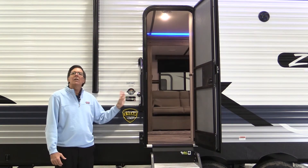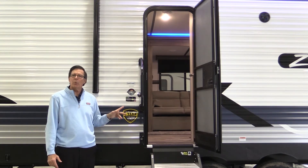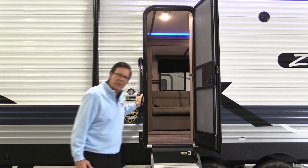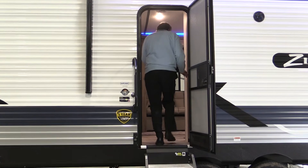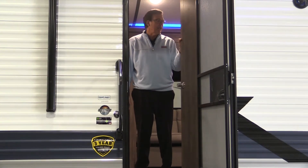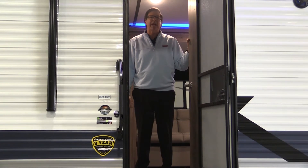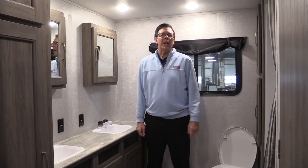As I go inside to feature the bathroom, I wanted to point out something that a lot of people miss when they go inside. We have a huge side pantry as you go in the entry door here. This is the location of the pantry before you get into our huge rear bathroom area. Plenty of storage — that's one of the number one things that customers are looking for in their camper today: more storage.